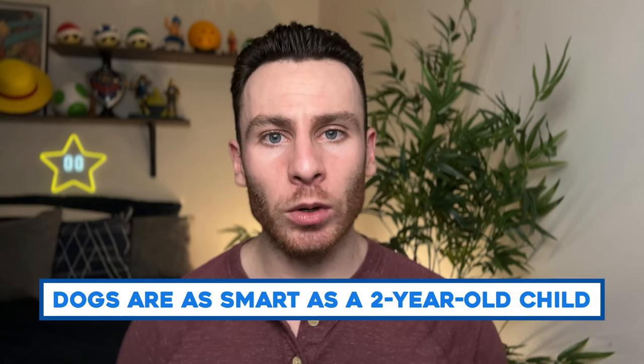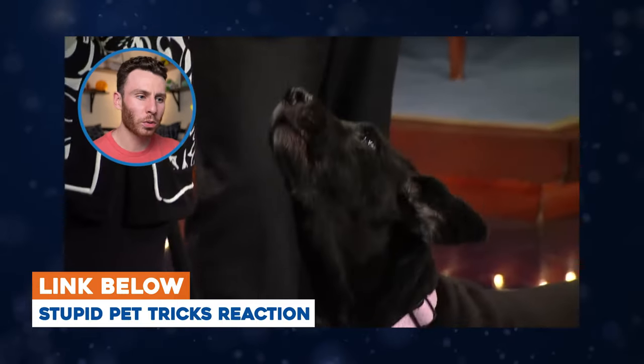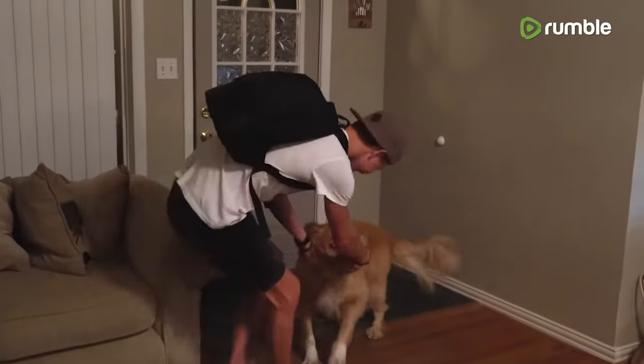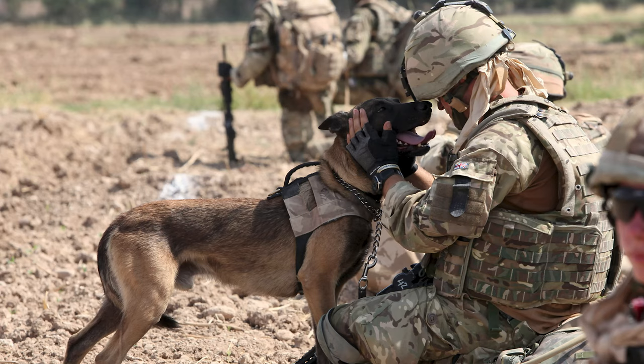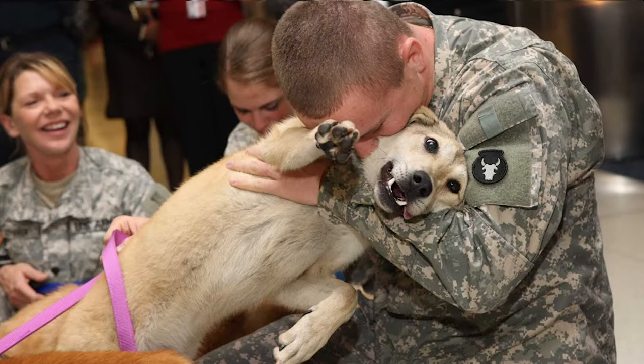Research has shown that dogs' cognitive ability is roughly equal to a two-year-old — a smart two-year-old. This is why dogs are able to learn words and phrases and pick up on patterns. My favorite thing about dogs is the undying loyalty they have to us humans. If you treat them right, they give you unconditional love without expecting anything back. No other animal has the kind of bond that dogs have with us humans — that unconditional love and empathy is unmatched.